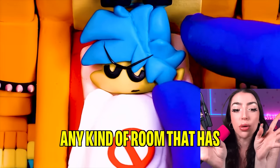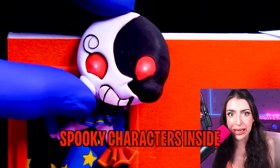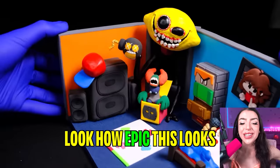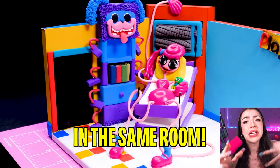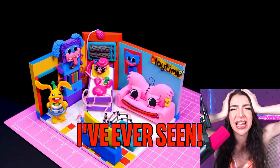A corrupt room is any kind of room that has multiple different spooky characters inside who probably shouldn't be in the same room as each other. Look how epic this looks! That corrupt room is crazy. Look at all of these evil Poppy Playtime toys in the same room! This is the most corrupt thing I've ever seen!